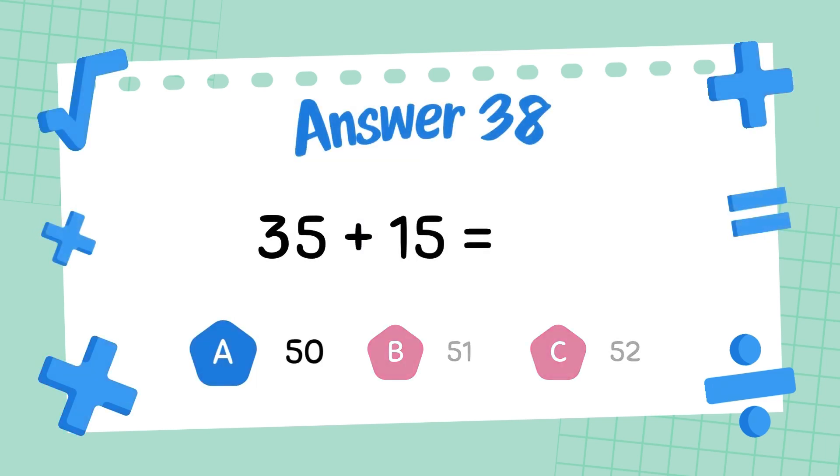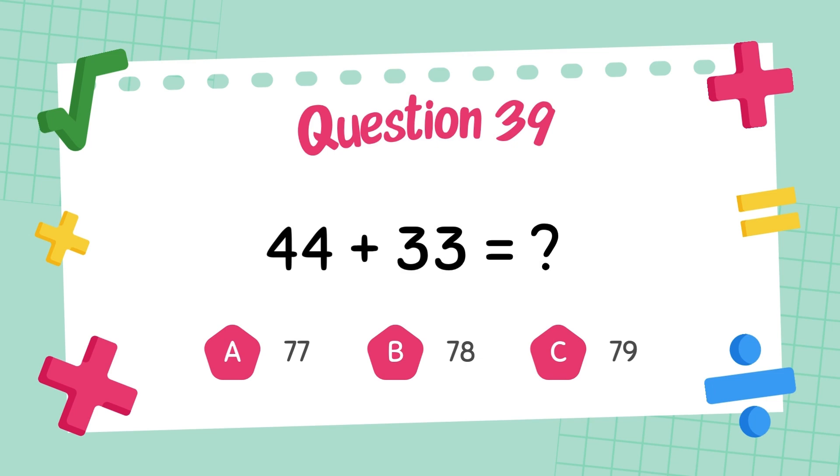The answer is 65. What is 35 plus 15? The answer is 50. What is 44 plus 33?